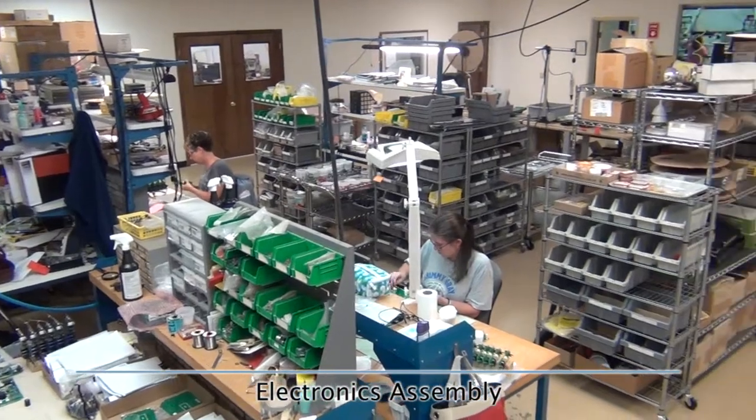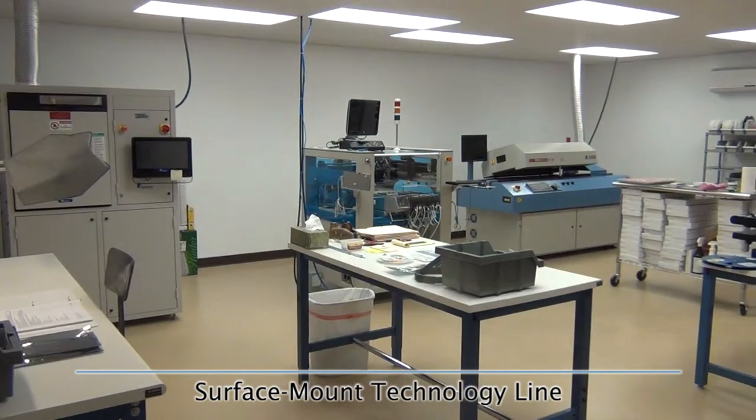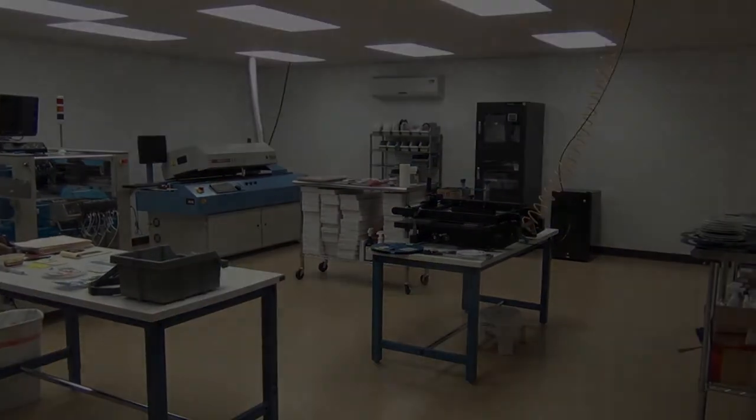Lead technical staff members have over 68 years combined experience and hold degrees in electrical engineering, computer science, and aerospace engineering. Get the power of Sun on your side.